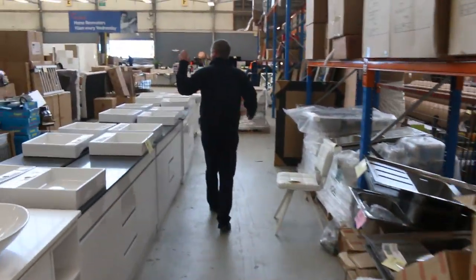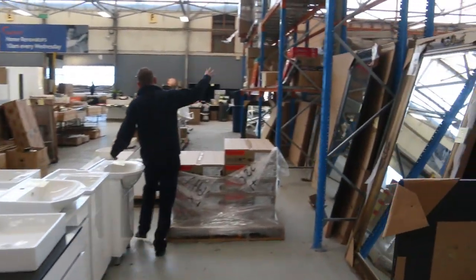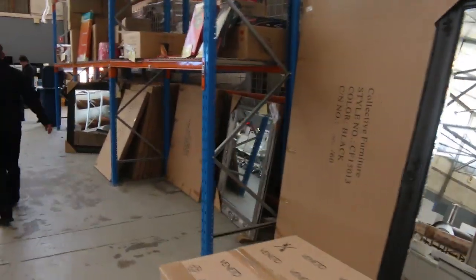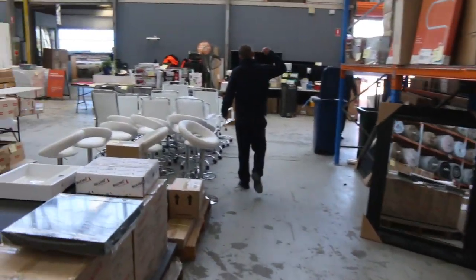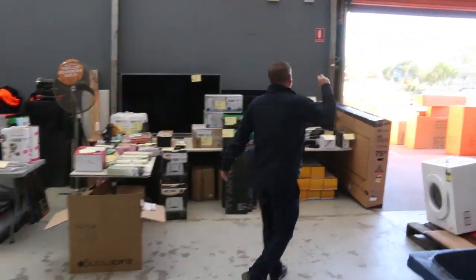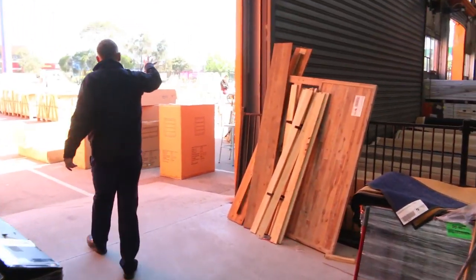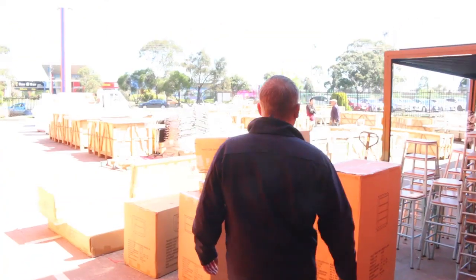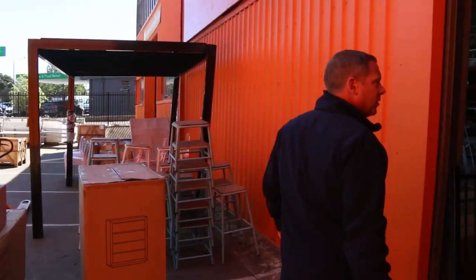Heaps of vanities, freestanding vanities, vanity bowls, loads of full length mirrors and also half length mirrors as well. Some heated towel rails. Outside I've got some beautiful ceramic tiles as well. A little bit of ex-hire stuff — there are some ex-hire chairs out there. A couple of those stone bench tops are left, and a heap of the beautiful ceramic tiles out there as well.